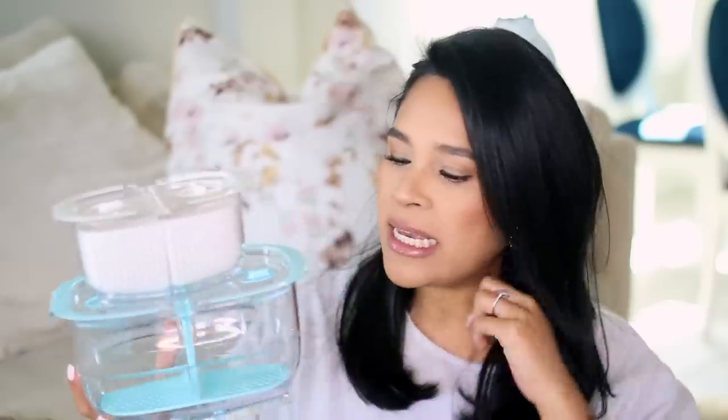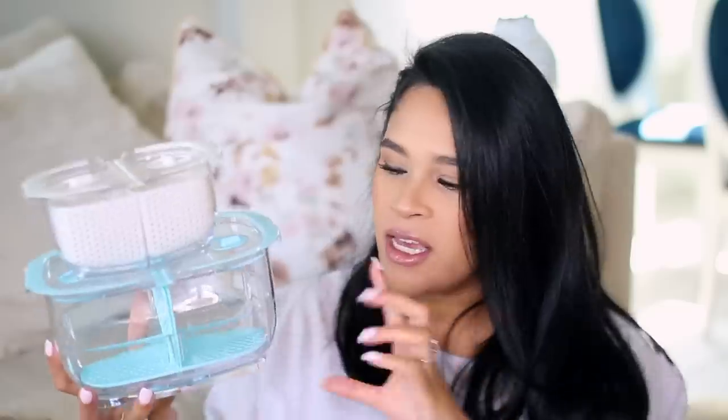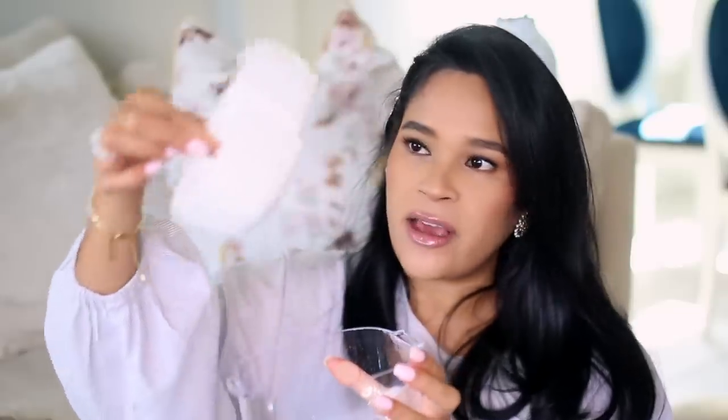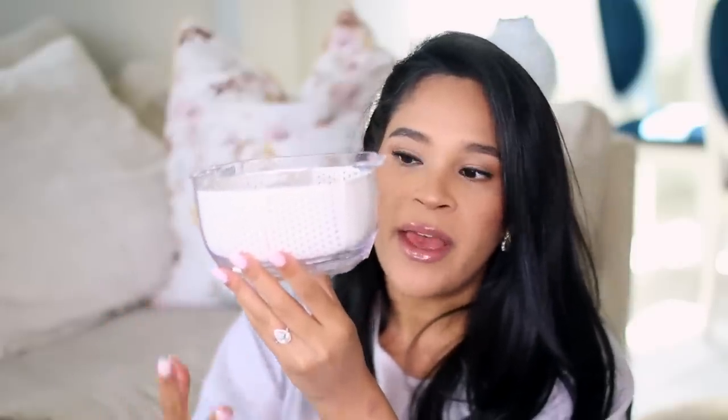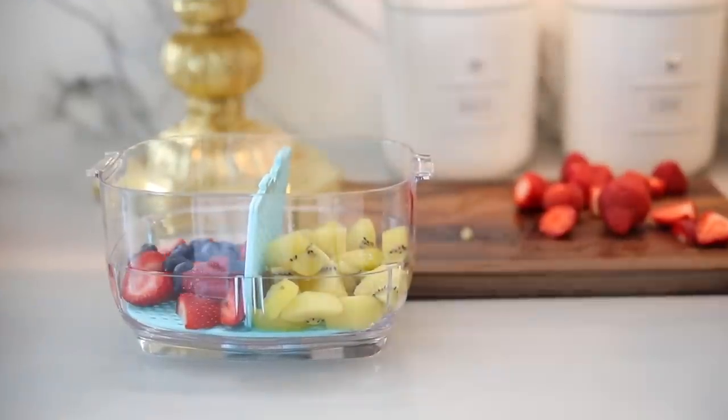These are meal prep containers, but these are for like fruit and veggies. You guys know when you store things like berries or anything that has a lot of moisture, it starts to release that moisture into your containers and into the fruit, and then it gets mushy and it gets moldy. So these actually have — let me open it for you — these little containers that come out. If you can see closely, it doesn't sit flushed against the bottom, and that allows for the liquid to kind of seep to the bottom so it doesn't get into the rest of your food. I like the small ones for things like blueberries, and this bigger one is really good for like strawberries or even cucumbers.